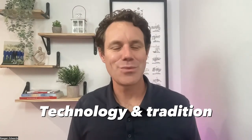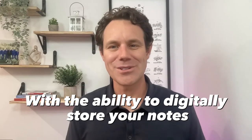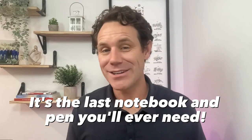And finally, at number five, meeting at the intersection of technology and tradition, we have the Rocketbook Everlast smart reusable notebook and pen. It gives you the classic pen and paper feel with the ability to digitally store your notes. Just use the pen, write your notes, and then use the app to save them online. Once you're done, just wipe it clean and start fresh. It's the last notebook and pen you'll ever need.